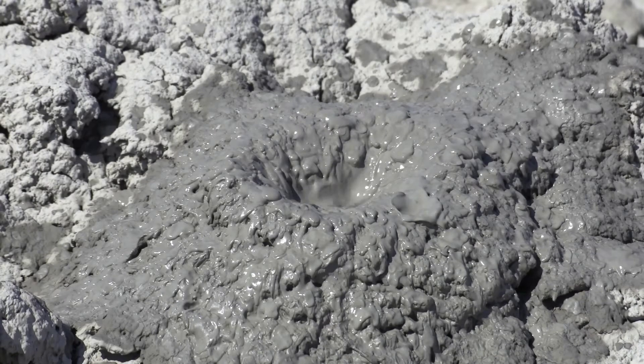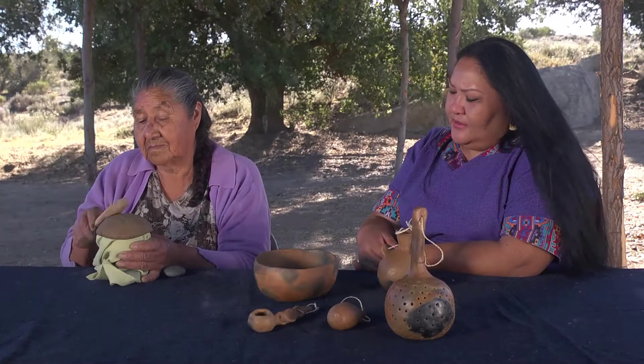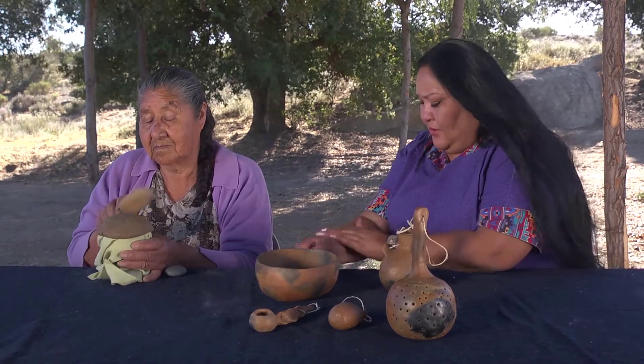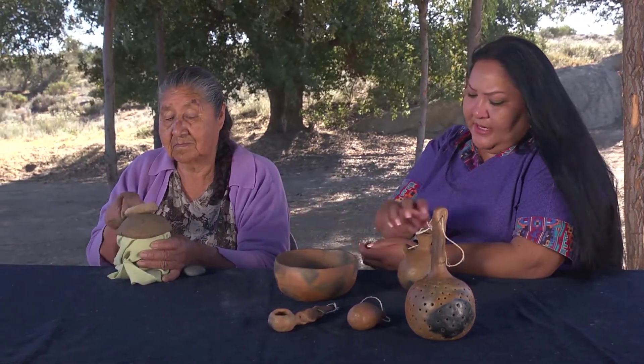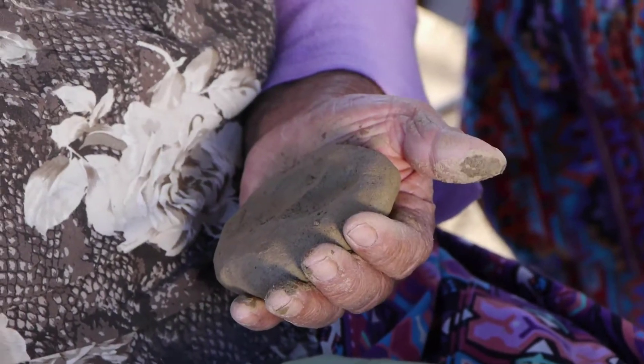It kind of looks like mud too, but it is different because mud is often chunky. This is because mud is made up of different sized sediments, whereas clay is only made up of the smallest sediments. These small sediments attract each other more than those in mud, allowing clay to stick to itself better. This is the reason that clay can be pinched, rolled, or coiled — which is also known as plasticity — to form shapes of all kinds.